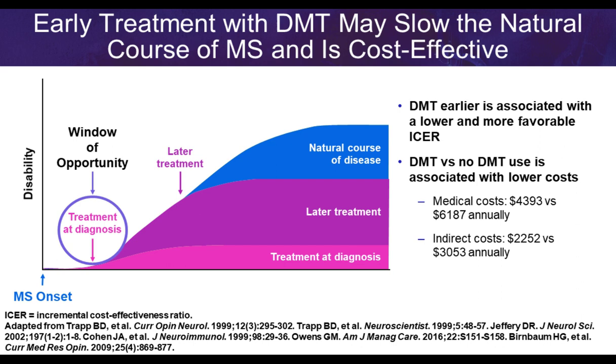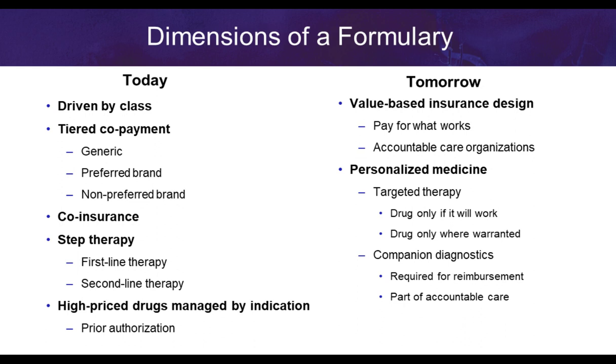Looking at the dimensions of formulary management: today many formularies are driven by class and tiered co-pays — generic, preferred, non-preferred — but most MS therapies fall into a specialty category. They are high cost and often managed by indication. Going forward, value-based insurance designs will be critical. We want to pay for what works and integrate that into accountable care organizations and medical homes, developing formularies that can be personalized and incorporate targeted therapies.